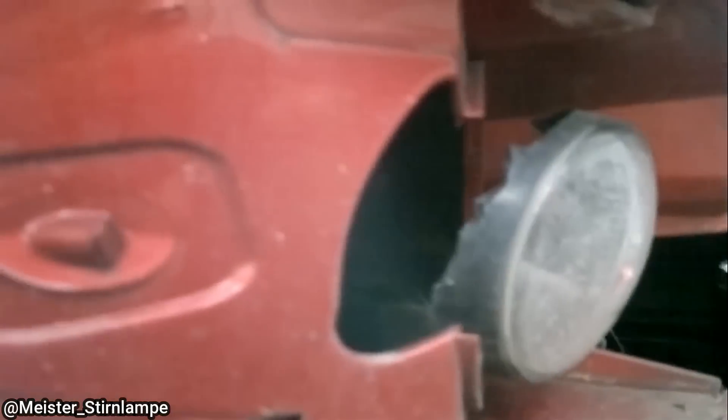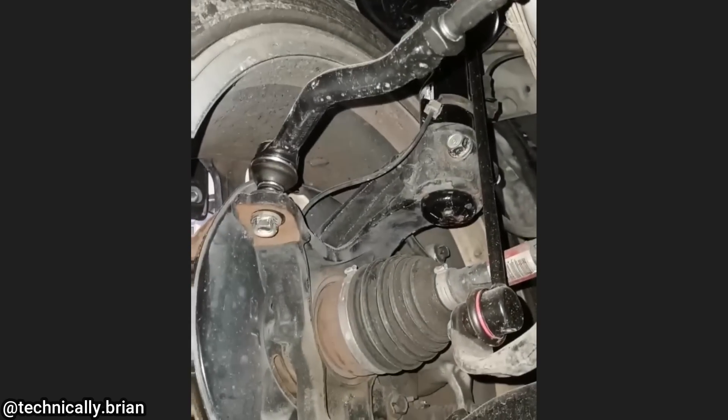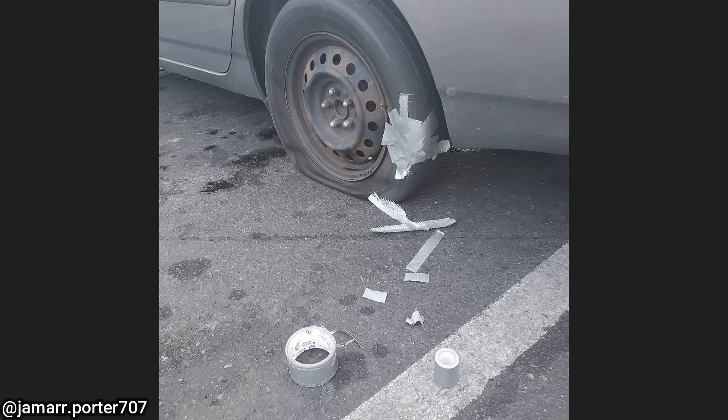This customer drove to the shop for an alignment after he installed some new parts himself. These photos were shared by a viewer who had a customer that tried fixing their tire with duct tape and was wondering why it wouldn't hold air.